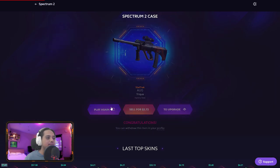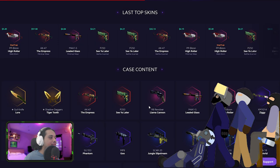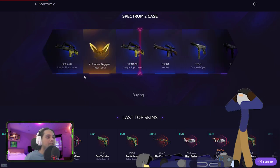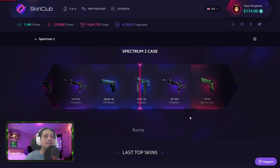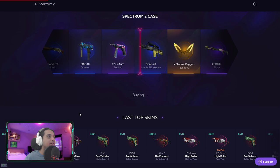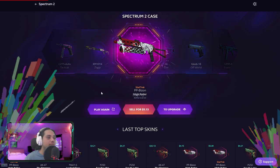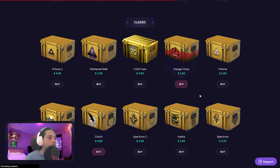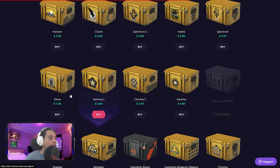That is not profit, man. Come on Spectrum 2, give papa them knives. Oh, tiger tooth — so close! Nine cents. Ooh, high roller, high roller — stop! Five dollars. Okay, Spectrum 2 we are done with you. Clutch case? No thank you. How about some gloves, baby?